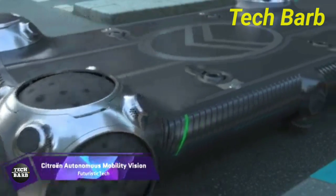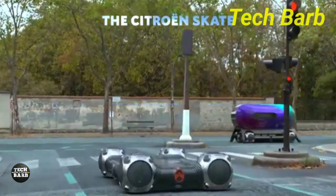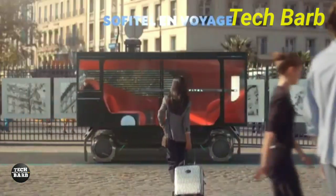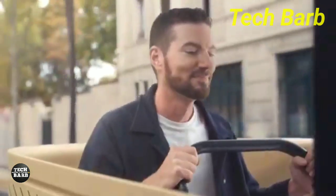With the Citroën Autonomous Mobility Vision, the company has taken a significant step forward in the realm of urban mobility. Citroën, in conjunction with Accor and JC Decoe, has developed a concept called the Urban Collective, with the objective of transforming the experience of traveling through the city into one that is more fluid, pleasurable, and humanist.